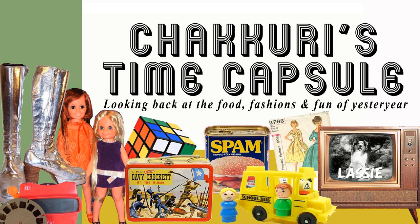Hello, hello. I'm Linda White and I'd like to welcome you to Shikuri's Time Capsule, a mini podcast covering all sorts of pop culture topics from yesteryear.